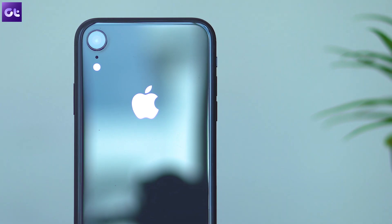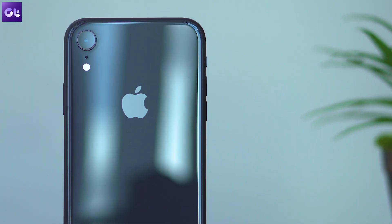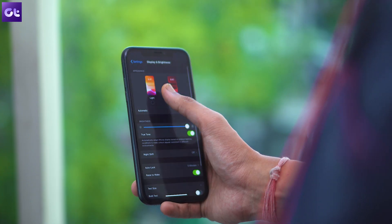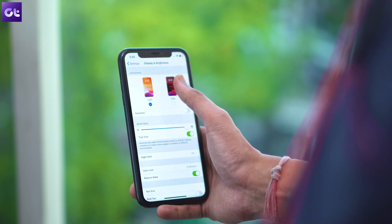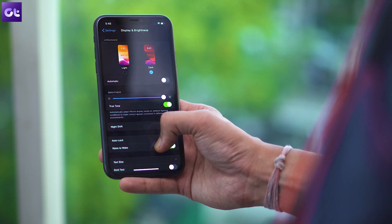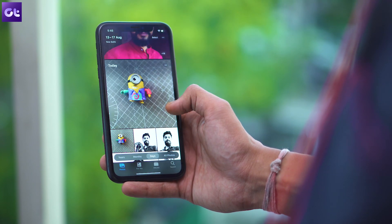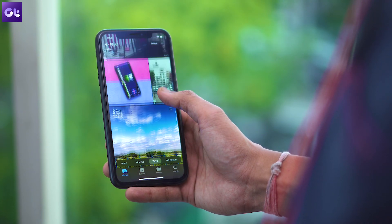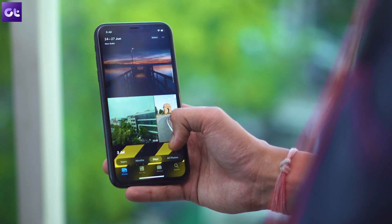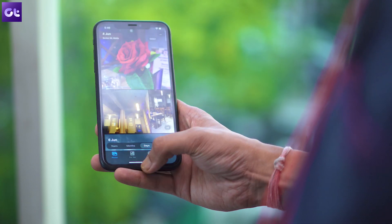Now this isn't all that's new in iOS 13 by any means. We've shared the most important stuff, but there are a lot of other changes as well, and by the time the final build rolls out to the public, I'm sure Apple will add some more. These are by far the most significant changes you should know about. Let us know in the comments which of these changes you like the most and which you don't like at all. Hit the like button if you enjoyed this video on iOS and wish to see more. This is Abhijit signing off — I'll see you guys in the next one.